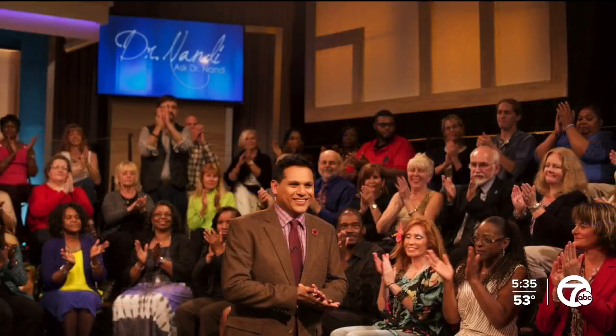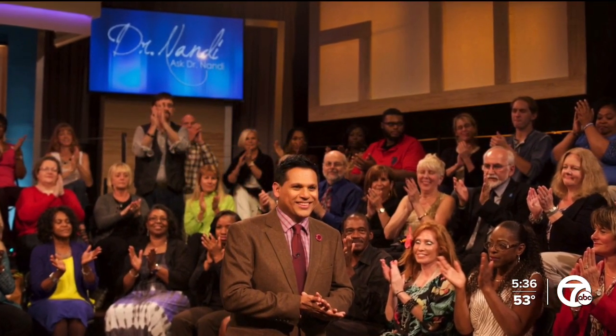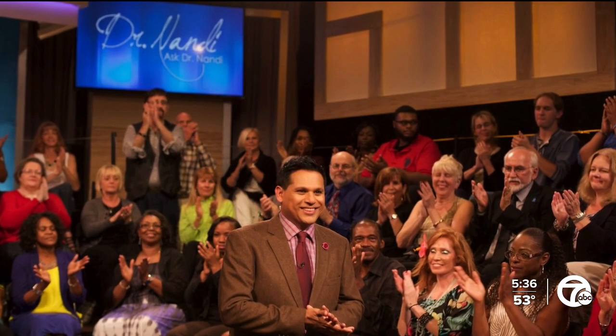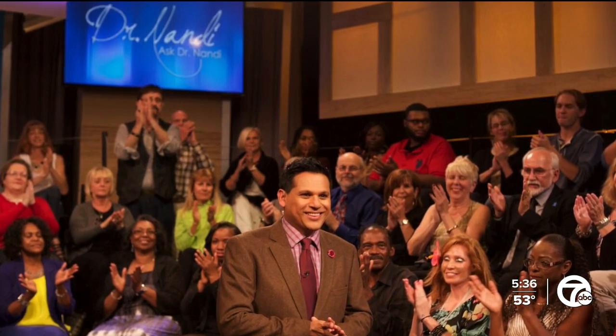Be sure to tune in this weekend to the Dr. Nandy Show. He's looking at the benefits of germs and how they could be used to help cure medical troubles. He sits down with a fellow gastroenterologist and talks about the potential of microscopic medicine, which may change your perspective on germs — that's Sunday night at 2:30 a.m., right here on 7.